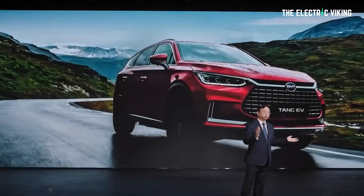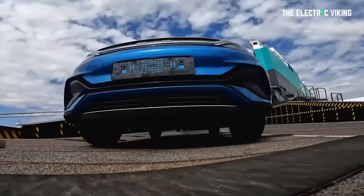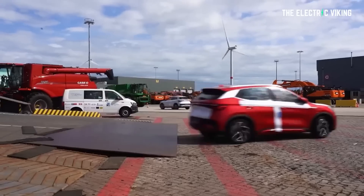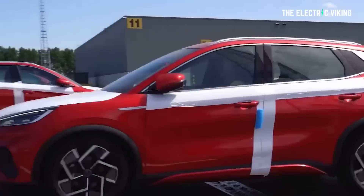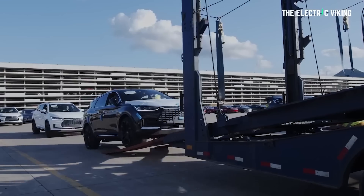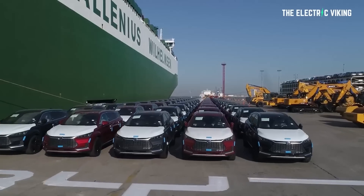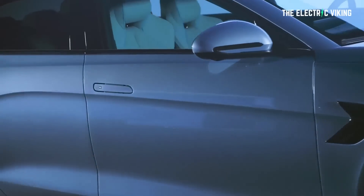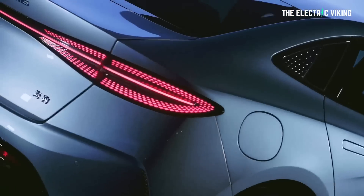BYD announced originally its ambition to sell three of its passenger EVs in Europe, including first deliveries to Germany and Sweden, which have already begun. BYD's initial entry overseas began with the Han, the Atto 3, and the Tang. The Tang has actually been on sale in Norway for about a year, where it's a very popular large electric SUV — there are very few options in the market to get an EV that size. Automotive News Europe says that BYD unveiled the Seal at this year's Paris Auto Show, announcing its newest electric sedan will enter European markets sometime in 2023.